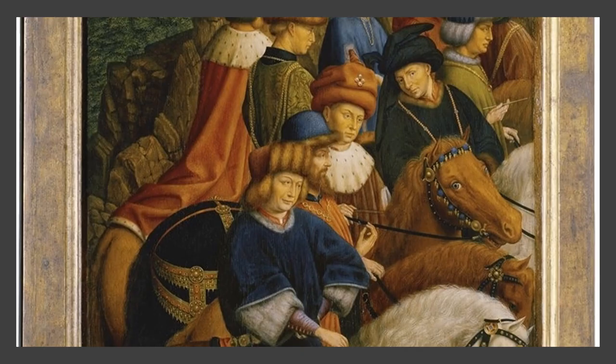No one really knows who these righteous judges represented, although some art historians maintain that two of them probably include the images of Hubert and Jan van Eyck, the men who painted this piece of art. Perhaps they are among the crowd we see here on horseback.